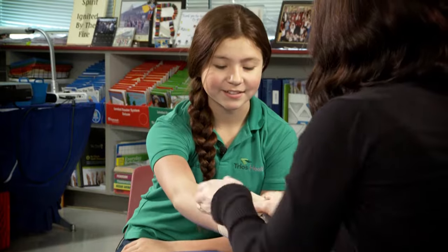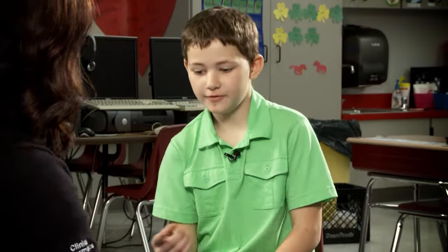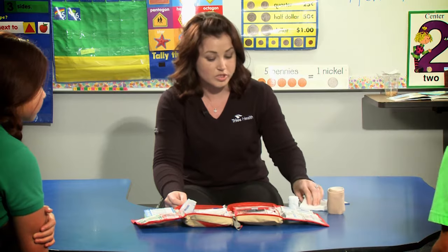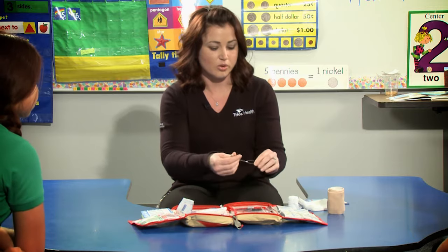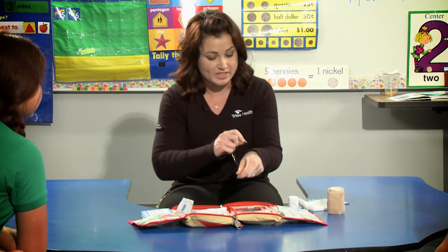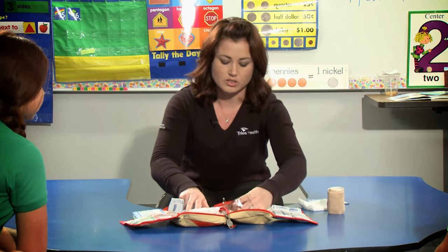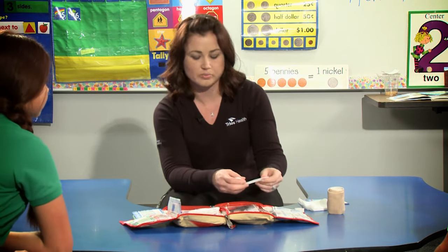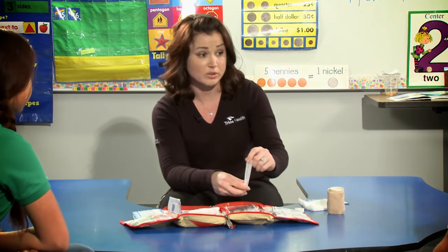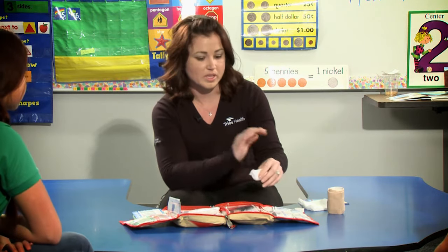Do you feel that pressure on there? Yeah, I do. Do you have any questions? If you don't have an ace wrap, what would you usually pin it with? So a lot of first aid kits do come with safety pins — you would have to be very careful that you don't accidentally poke yourself, but you could use the rolled gauze with safety pins. You can also use tape, just until you can get to the emergency room if your cut is really deep and you need stitches, to keep it in place.